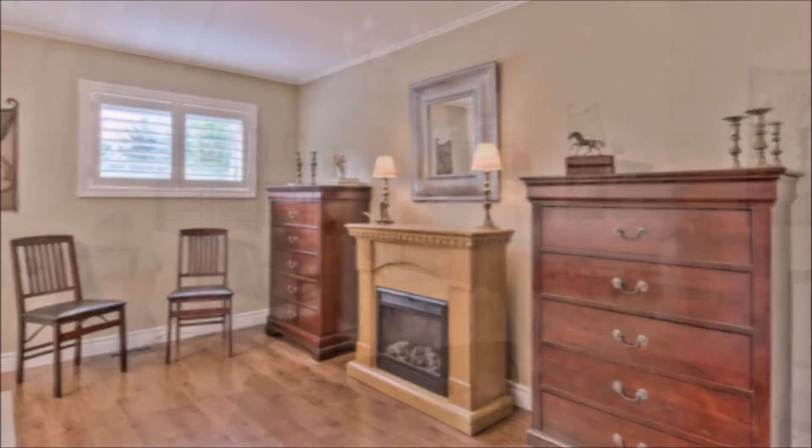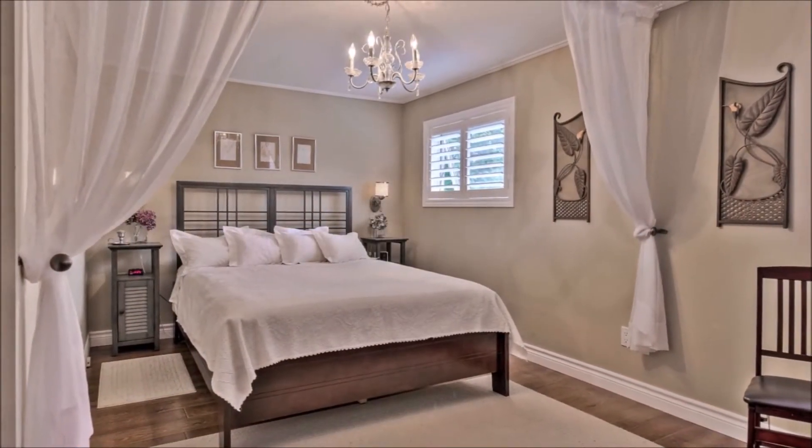On the upper level, we offer a generous sized master bedroom with sitting area. The master bedroom has a walk-in closet and overlooks the backyard.